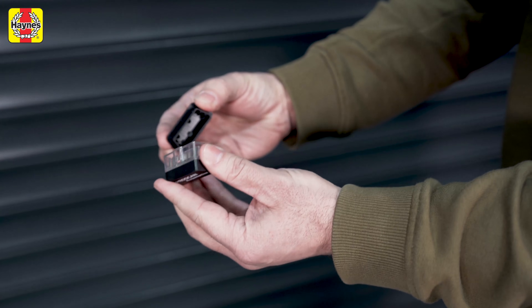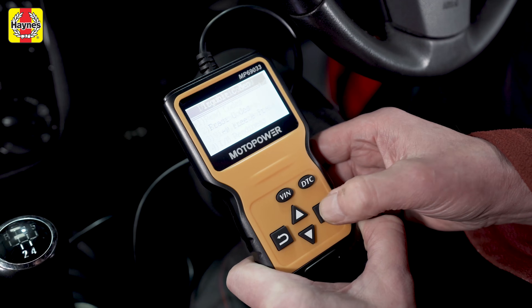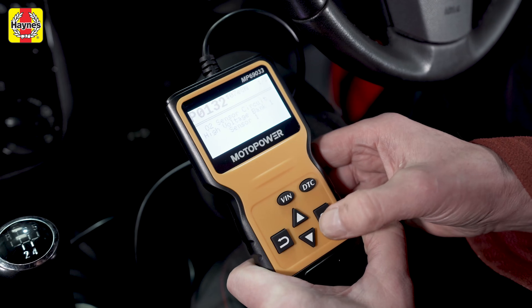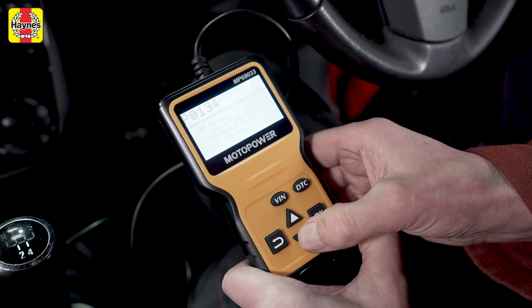One place you are unlikely to find it is in the car's handbook. Car makers would rather you take their vehicle to them to have them diagnose any problems and then charge you lots for the privilege. Here is our pick of the best OBD scanners out there.